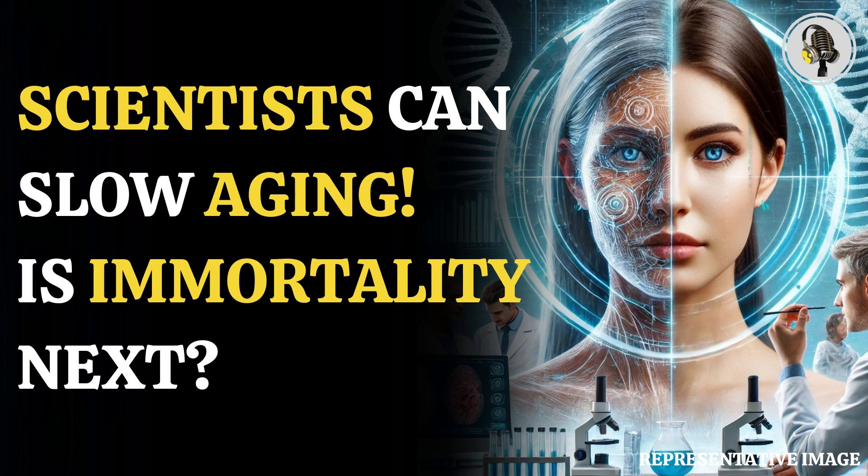However, a group of scientists may have found a solution to aging. Aging quite literally refers to the body's reaction to growing old. Many develop wrinkles and other visible features.